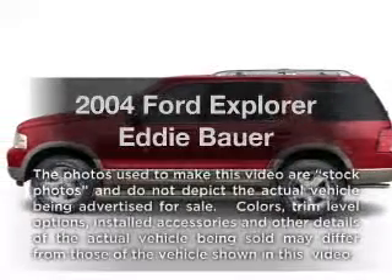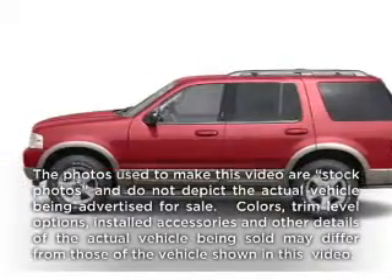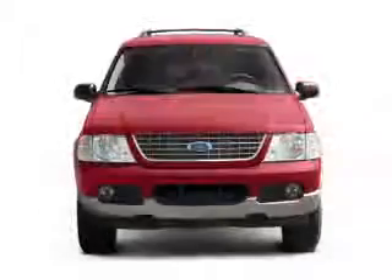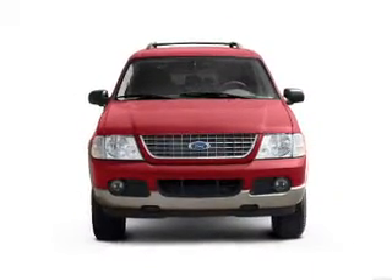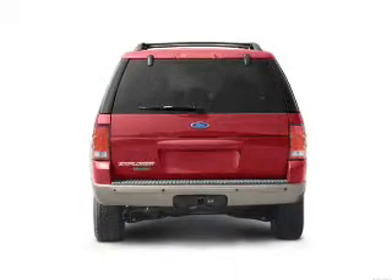Presenting the 2004 Ford Explorer. If you're looking for an automobile with great attributes, look no further. With a powerful 8-cylinder engine connected to a smooth-shifting 5-speed automatic transmission, premium wheels give a more luxurious look.